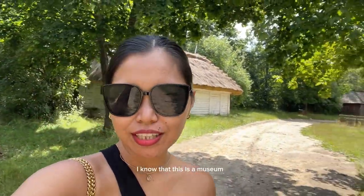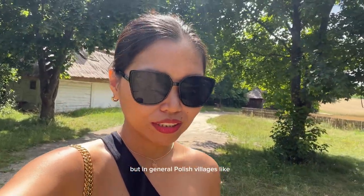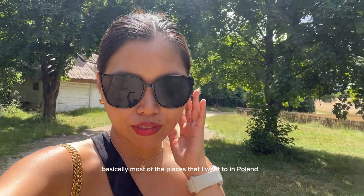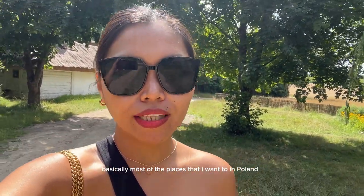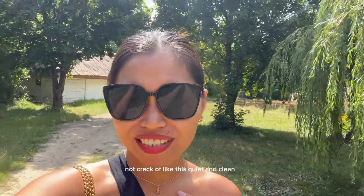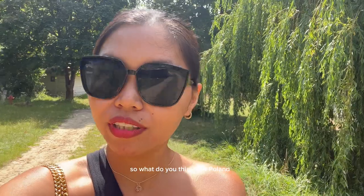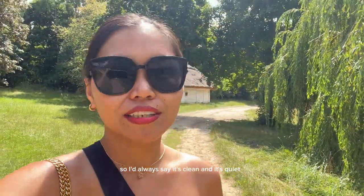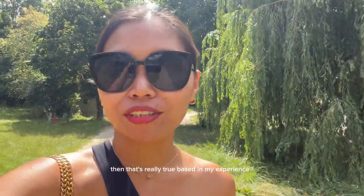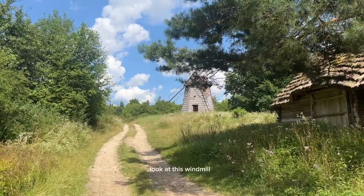I know this is a museum, but in general Polish villages — basically most of the places that I went to in Poland that aren't city centers like Warsaw or Krakow — it's like this: quiet and clean. So every time somebody would ask me, especially somebody from Poland, what do you think about Poland, I'd always say it's clean and it's quiet. And that's really true based on my experience. Look at this windmill!